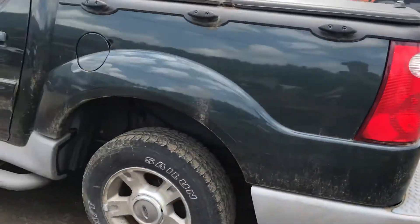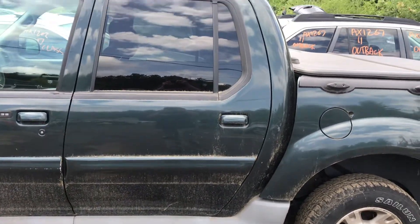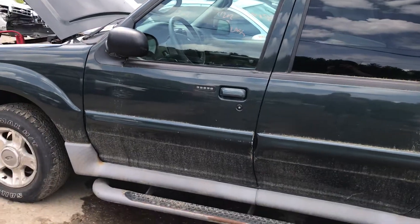Other tail light. A little bit of rust forming in there.